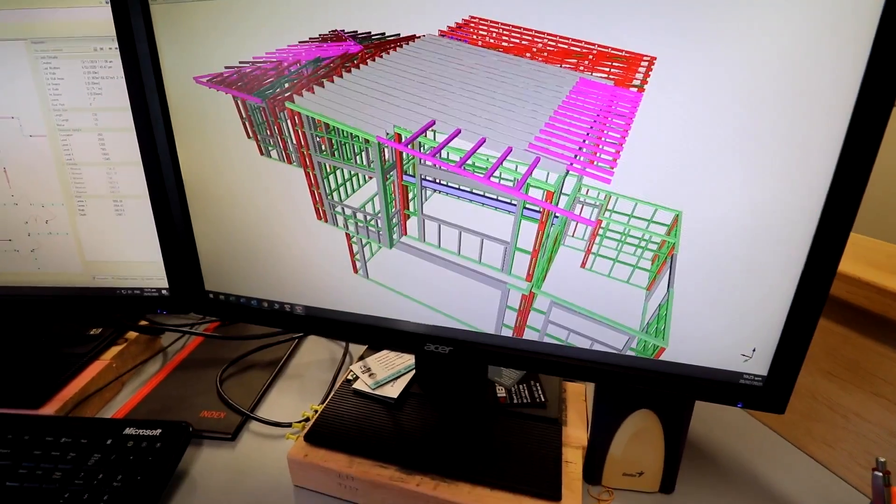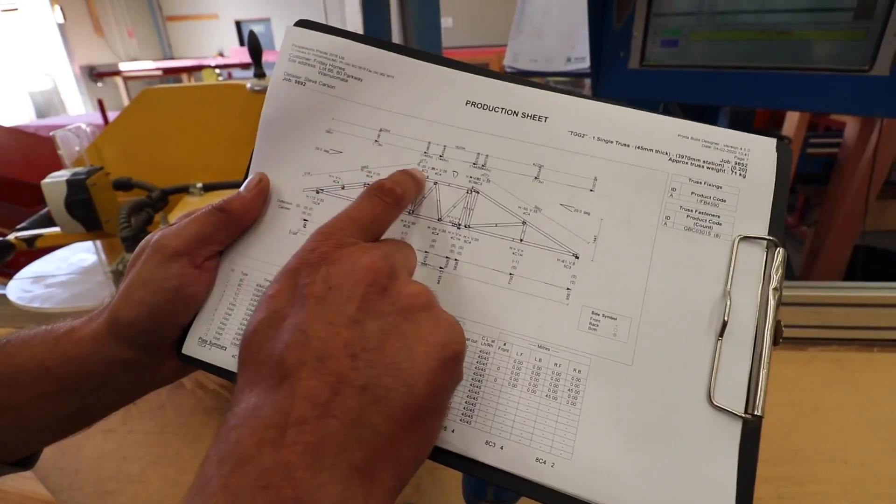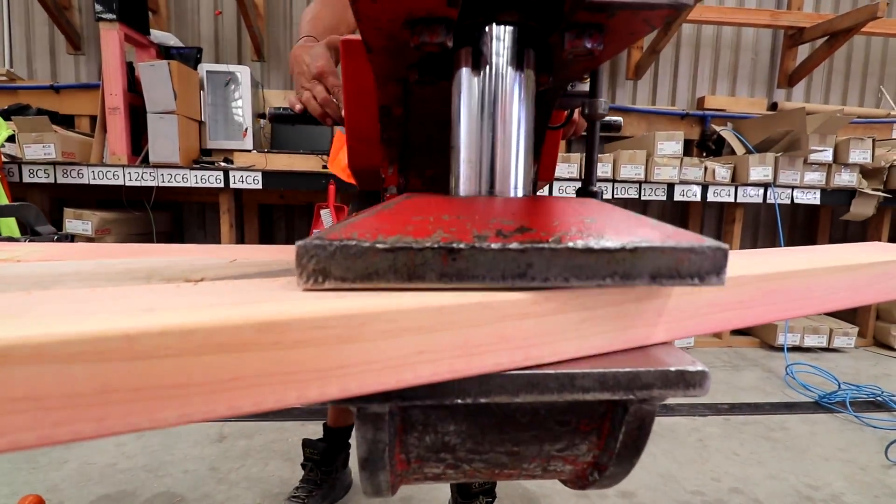First and foremost, we can't do trusses on site anymore. Nowadays it's all done in a factory — designed on a computer and pressed together with a hydraulic press to make sure it has the right amount of compaction.